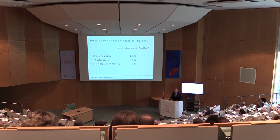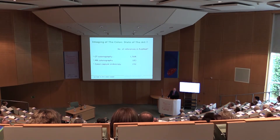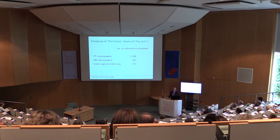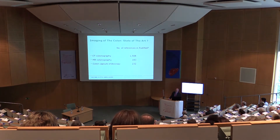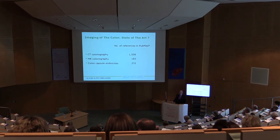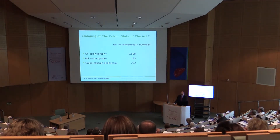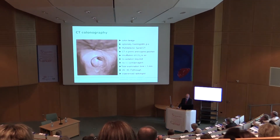While I was preparing this talk, I looked up in PubMed what about the references on this topic, and I found 1,500 publications on CT colonography, reviews excluded, and about 200 on MR colonography, and 200 on colon capsule endoscopy. I want to give you a brief overview on the state of the art.